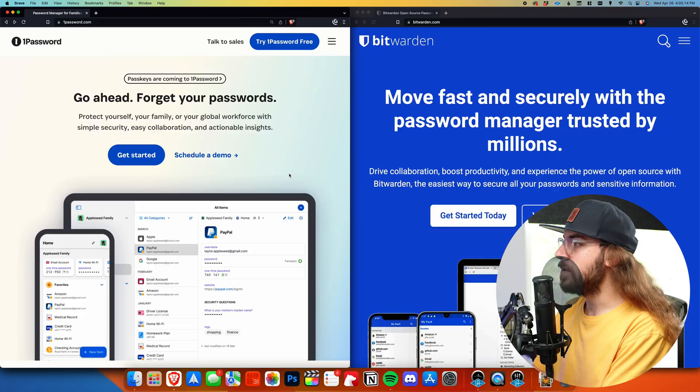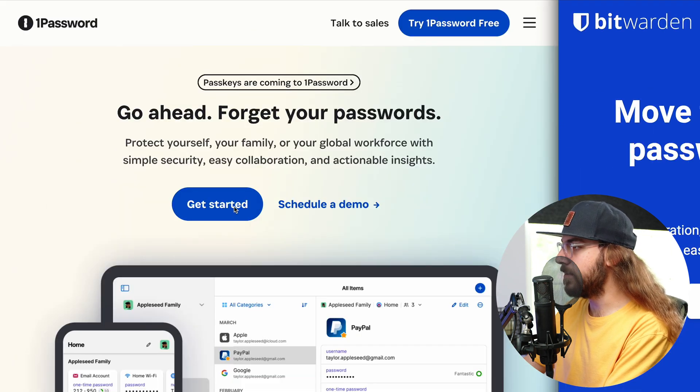I've got a whole video comparing different password managers, but in this video I'm going to be showing you how to get started with 1Password and Bitwarden. You'll start by going to the 1Password site or the Bitwarden site and click Get Started.